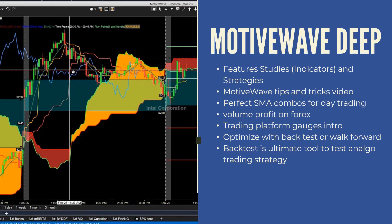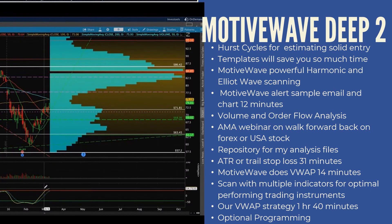We go very deep with MotiveWave — many, many options. Download the PDF and see what's available. It's really helpful to optimize your trading and build out the automation you've always wanted. You can pick and choose what you want. Whether you're interested in Forex, crypto, or stock and equity trading, I can show you which videos to watch for instant results.